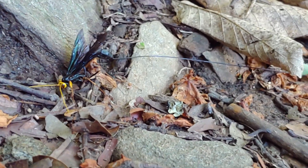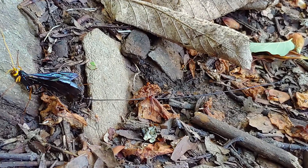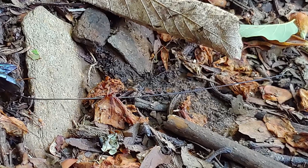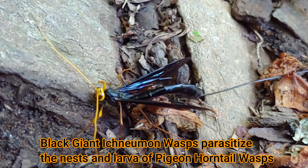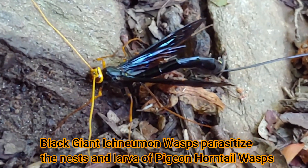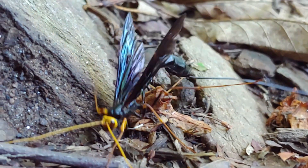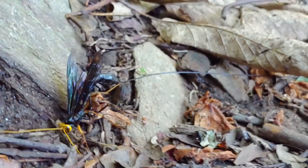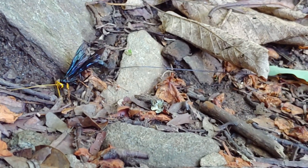What does it use that for? Well, it uses it to bore through the wood of trees and lay its eggs inside the larva of the pigeon horntail wasp. The giant Ichneumon wasp will creep along trees and listen for the presence of pigeon horntail wasps making noise inside. When they locate this nest by sound, they'll position themselves directly above the nest and use that ovipositor to actually drill a hole into the wood, sometimes 2 or 3 inches deep.